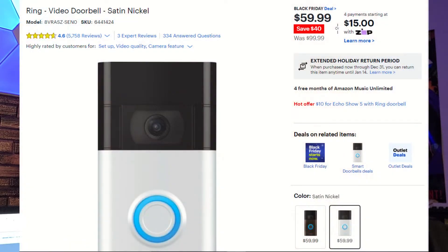For anybody that wants to get into home security — if your Amazon packages are getting stolen from your front door, or you just want to see who's at the door and take recordings — we have a Ring Video Doorbell for $59.99 from Best Buy. It was originally $99 so you're saving $40. This is one of the easiest ways to get into home security at a very cheap price.